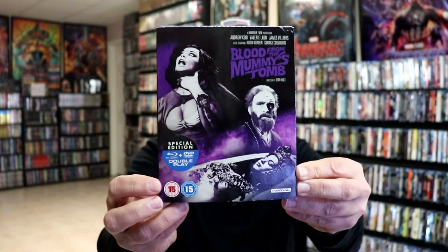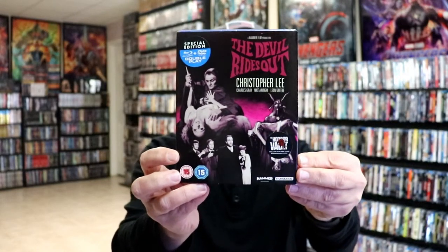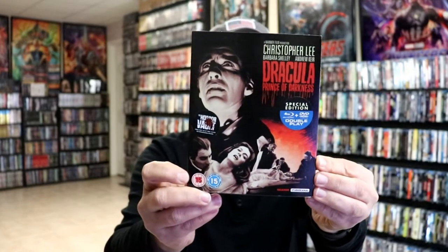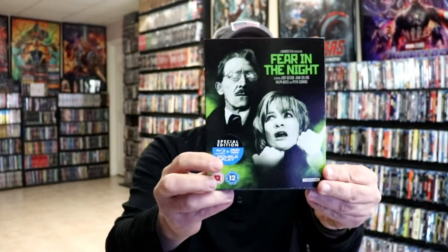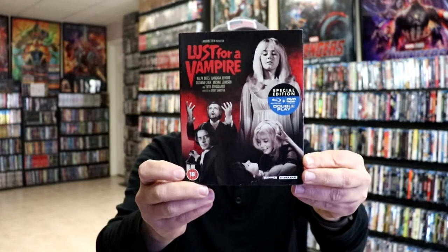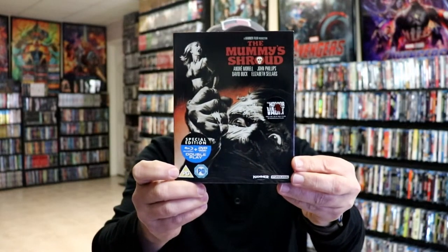Not very familiar with this one. We have The Devil Rides Out with Christopher Lee, Dr. Jekyll and Sister Hyde, Dracula Prince of Darkness, Fear in the Night, and The Horror of Frankenstein.